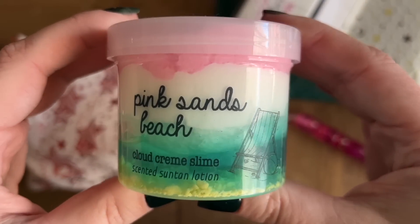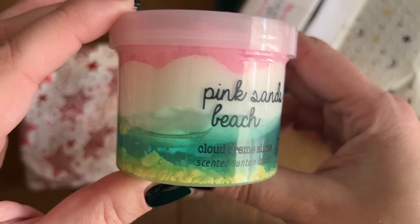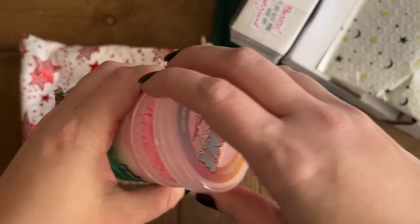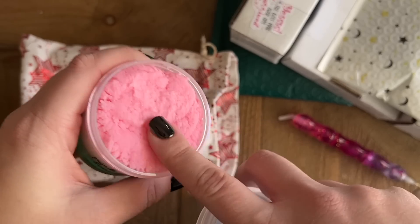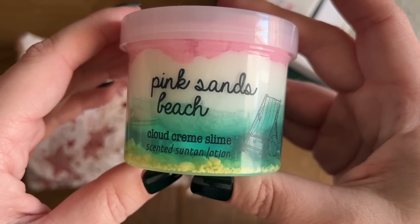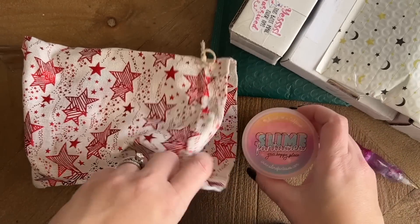She sent me this like a slime pack — a little gift pack. This one she picked out and sent to me is Pink Sands Beach Cloud Cream Slime. It smells like scented suntan lotion. We're not going to play with it in here because I don't want to mix it up and use this as part of the small shop haul, but it smells amazing. It's so fun to mix this all together, and it just looks so beautiful as well. I've been trying out different slime shops because it's just so incredibly fun.